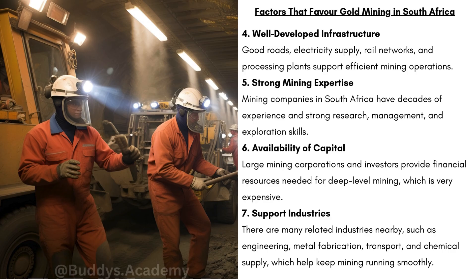We then have well-developed infrastructure. Good roads, electricity supply, rail networks, and processing plants support efficient mining operations. Strong mining expertise also plays a role — mining companies in South Africa have decades of experience and strong research, management, and exploration skills. Because these companies have been around so long, they know exactly how to manage risks and run mines efficiently, which attracts investors and brings in more money.